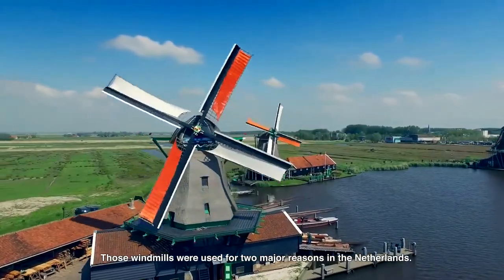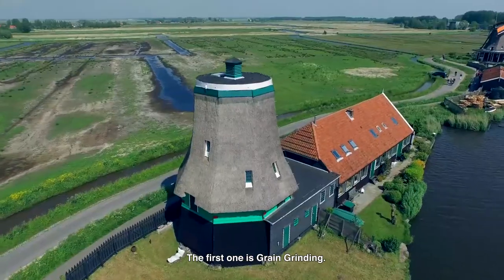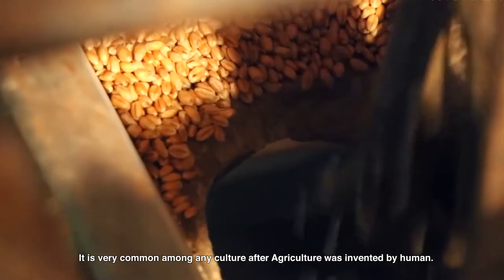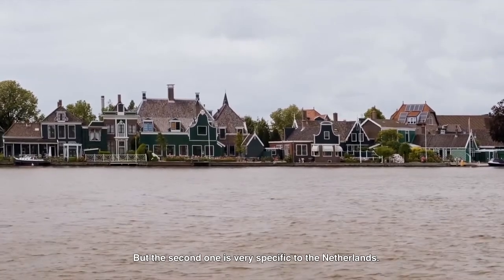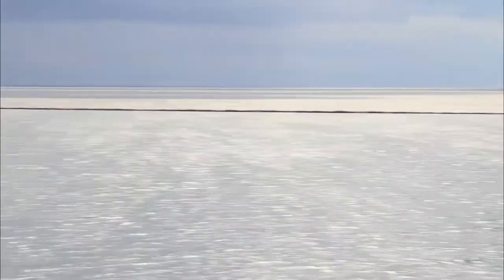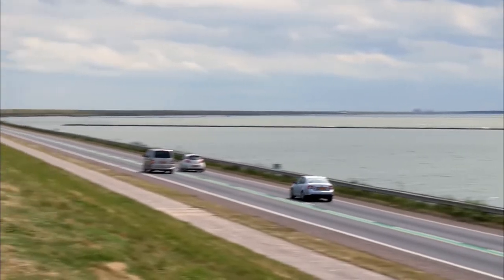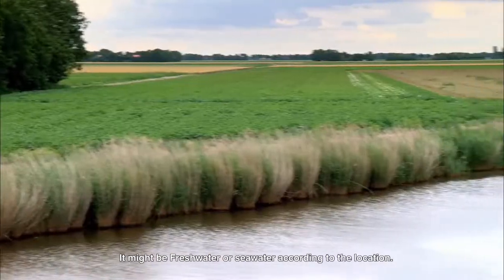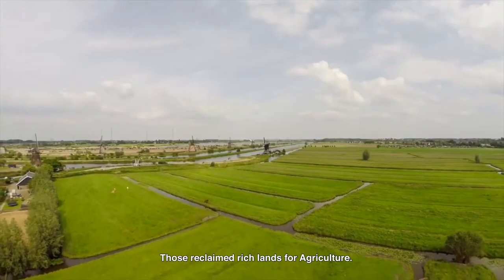Those windmills were used for two major reasons in the Netherlands. The first one is grain grinding, which is very common among any culture after agriculture was invented by humans. But the second one is very specific to the Netherlands — it is to reclaim the land from water. It might be fresh water or sea water according to the location, thus reclaiming rich lands for agriculture.